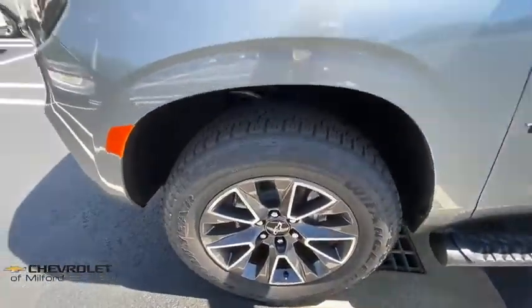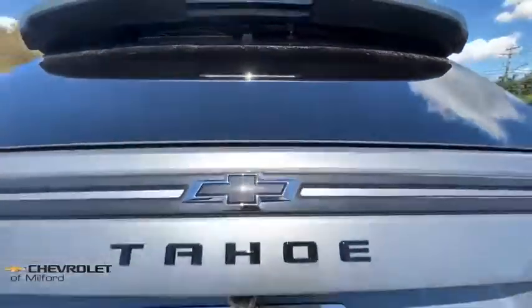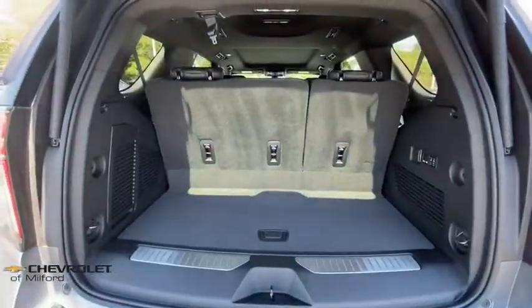Heated front driver and passenger seats, electronic stability control, heated front seats, compass, security system, rear window defroster, trip computer, power windows, panic alarm.